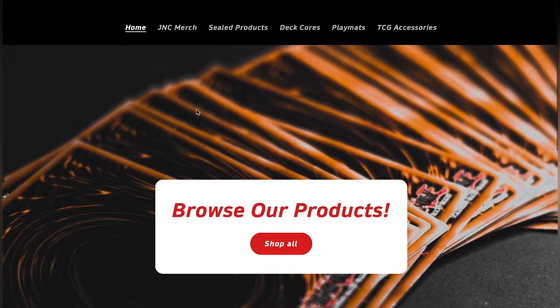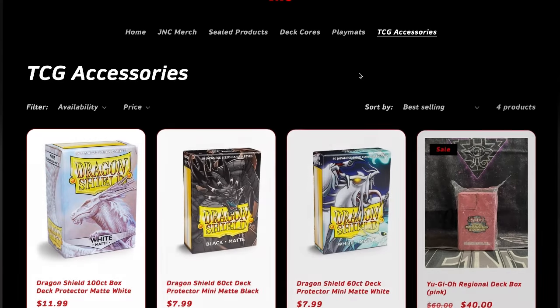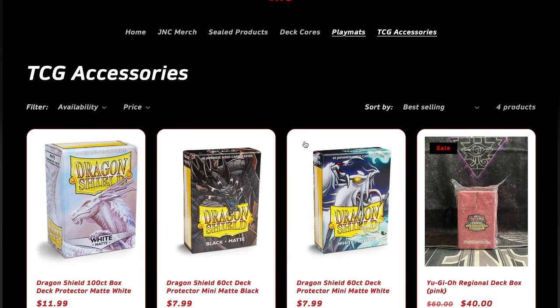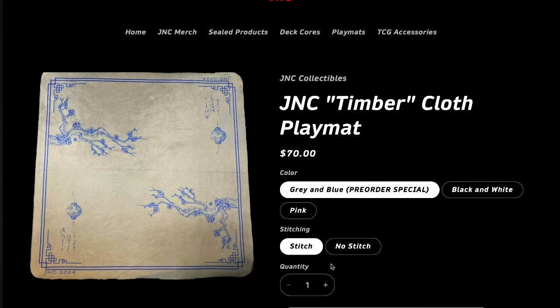This video is sponsored by JNC Collectibles at jnccollectibles.com. Be sure to check them out for all your TCG needs, from sealed products to sleeves to play mats. Link is in the description box below.